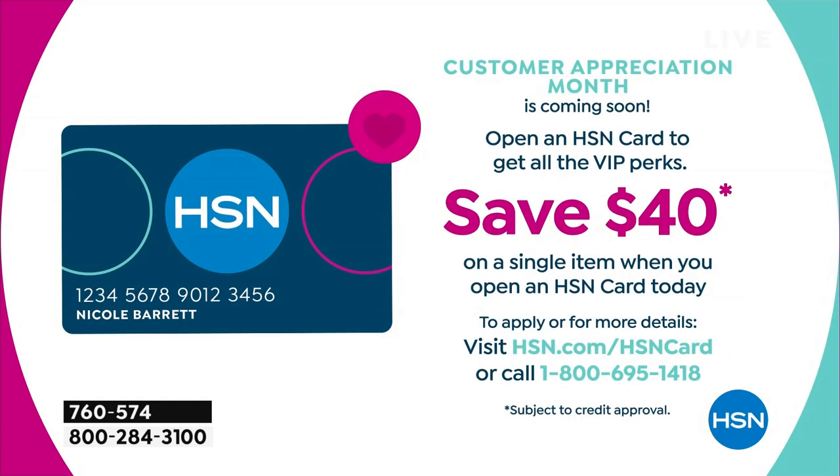Sign up for the HSN credit card if you want to snag some extra savings — maybe the wedges or the Marla Wynn trench jacket we had earlier. We put $40 in your account when you sign up, just our way to say thank you for joining the HSN family.